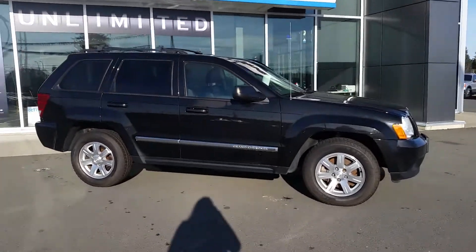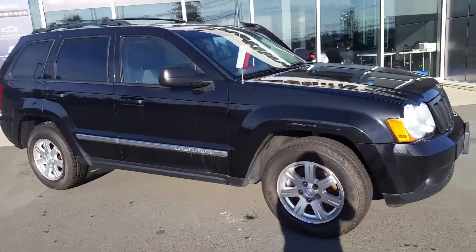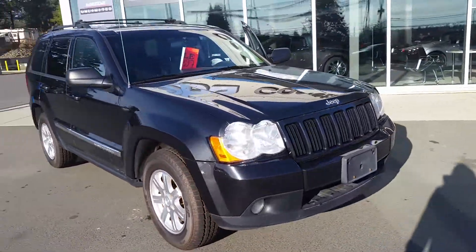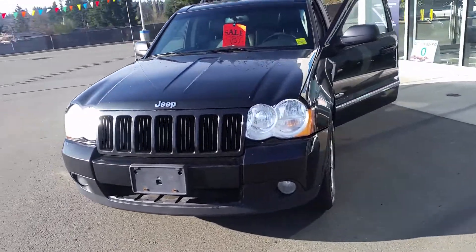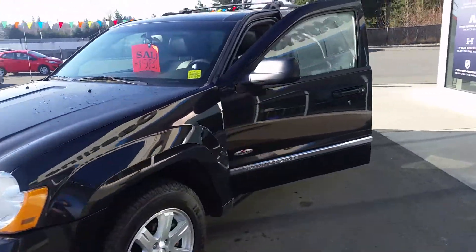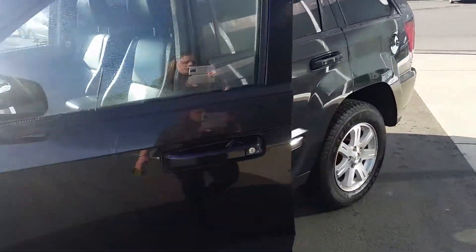Hello Chelsea, Hayley here with Kosai Mazda. This is the 2010 Jeep Cherokee that we thought would work out for you. The Journey has sold, but this would be a great option.